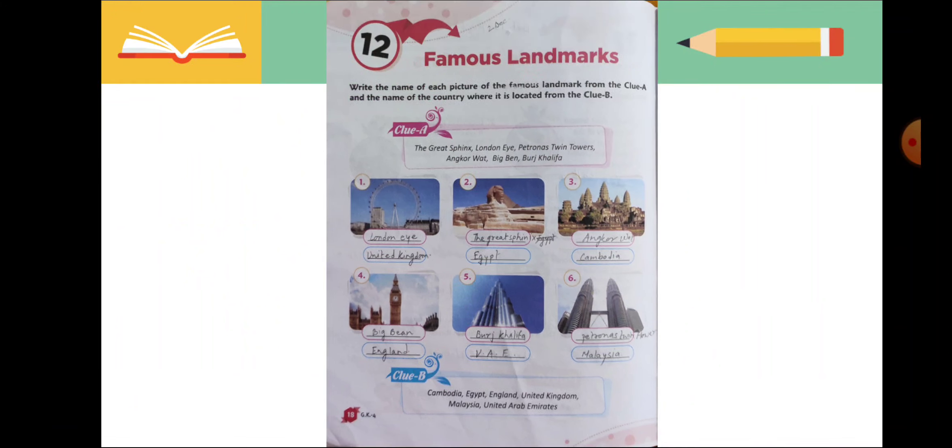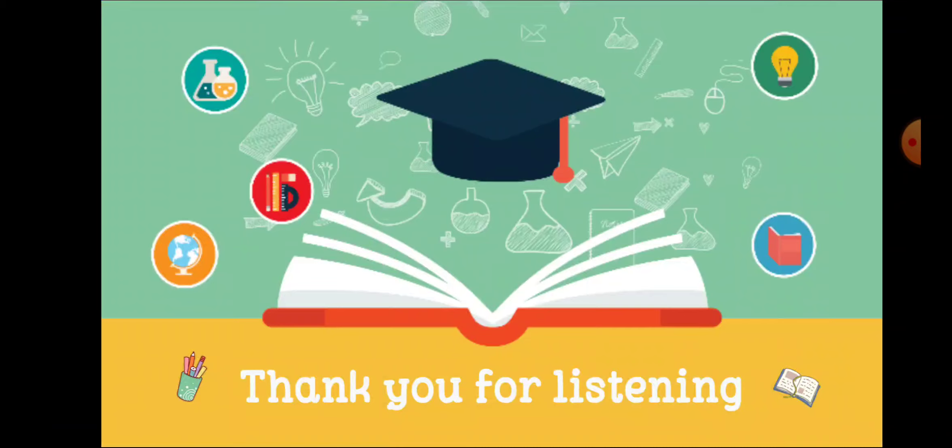So this was your chapter — chapter 12 of General Knowledge. Write the correct names with correct spellings, and try to learn all the names and landmarks of the countries. Thank you so much, students, for listening.